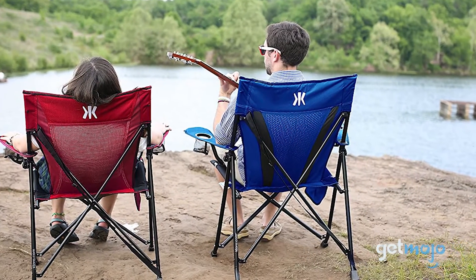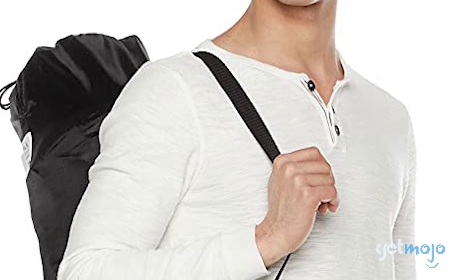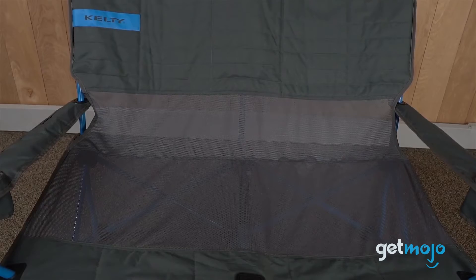So which lawn chair should you choose? Well, the main differences with lawn chairs tend to come down to breathability and storage solutions. So if you plan to have a drink, read a book, or eat snacks, just be sure you choose appropriately. Stay tuned to GetMojo for the most complete video product reviews.